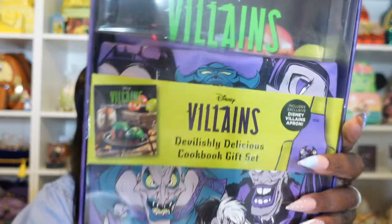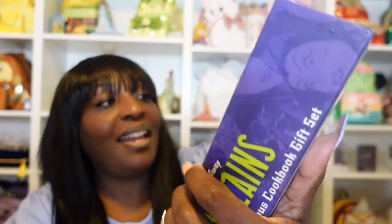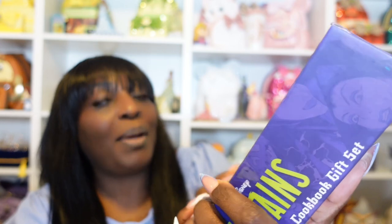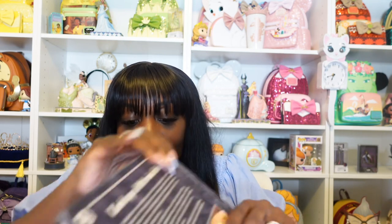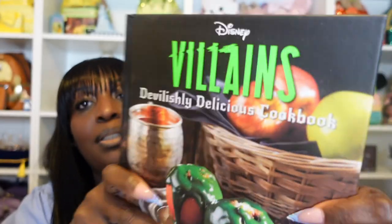I'm trying to get my husband to kind of work with me so we can start doing some little cooking series. Because y'all know I have somewhere up there the Tiana cookbook, and then I ordered this Villains cookbook. It comes with this apron and this cookbook. I actually want to try some of these recipes. Especially with spooky season coming, it's probably some good things we could do that would be fun just for spooky season. Here's the book — it says 'Devilishly Delicious Cookbook, Disney Villains.'